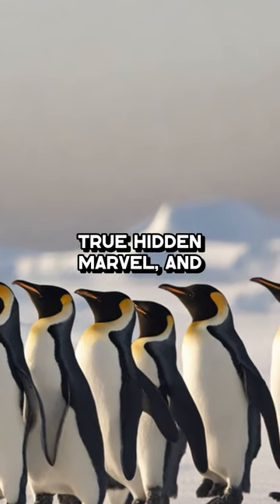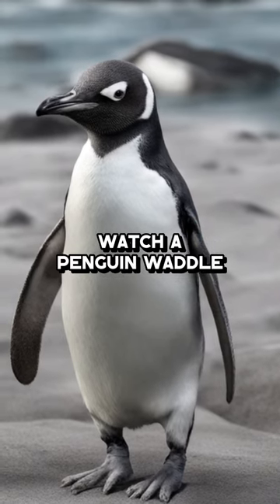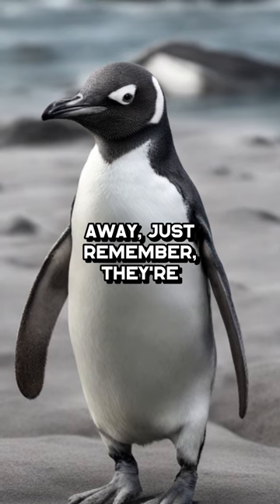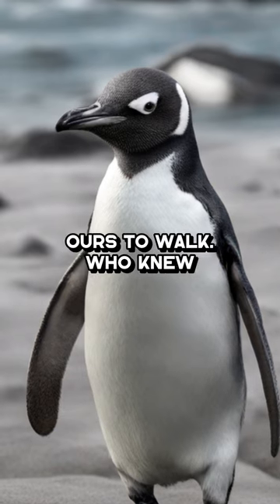Penguins' knees are a true hidden marvel, and they're much like our own. So next time you watch a penguin waddle away, just remember, they're bending their knees inside their fluffy body, just like we bend ours to walk.